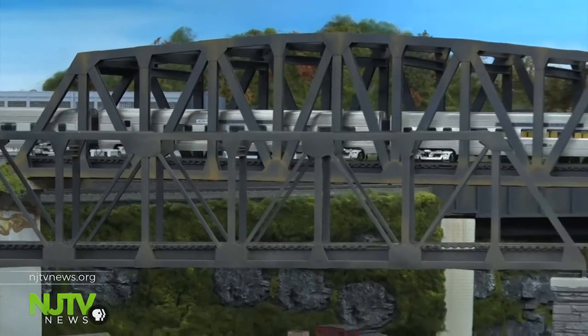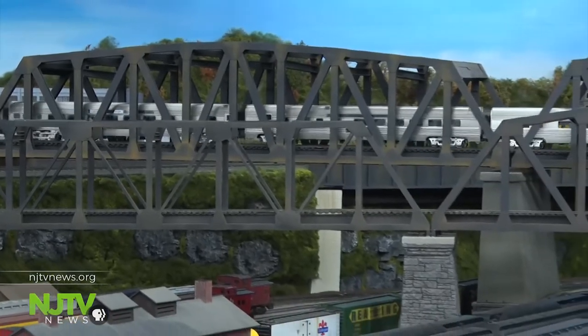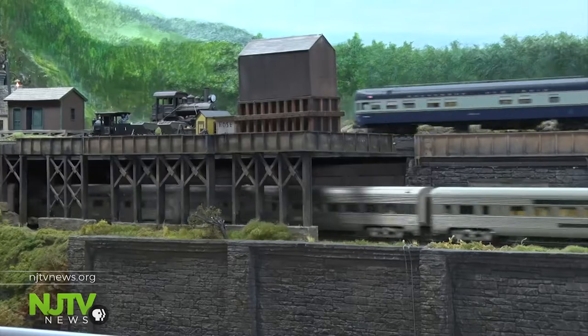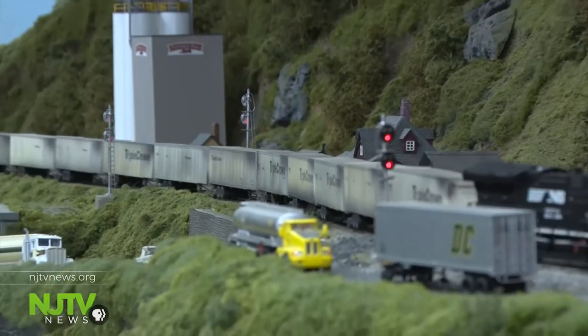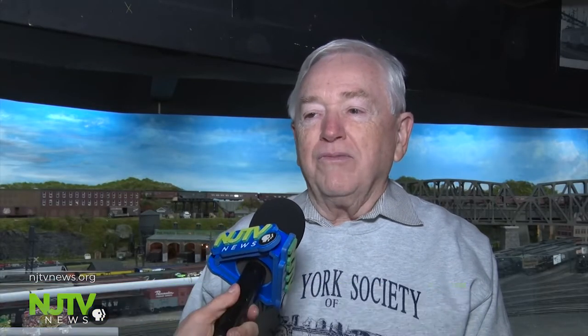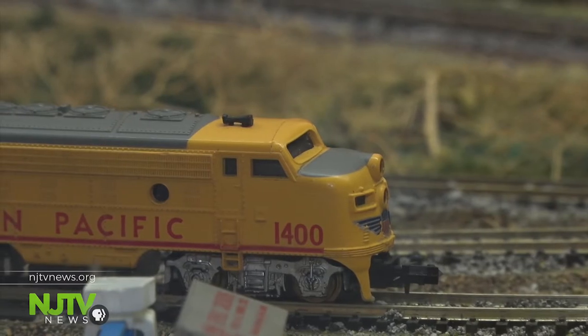Three different train sizes are displayed. The largest is the O scale, built to a proportion of one-quarter inch equals a foot. The HO gauge trains use a metric system, but it's pretty close to one-eighth of an inch equals a foot — half O, that's why it's called HO. And then we have a small layout of N gauge, which is even smaller than the HO.